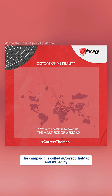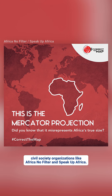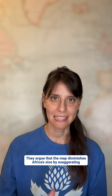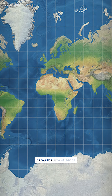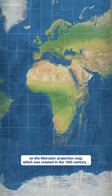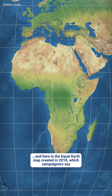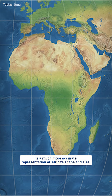The campaign is called Correct the Map, and it's led by civil society organizations like Africa No Filter and Speak Up Africa. They argue that the map diminishes Africa's size by exaggerating the size of the northern hemisphere on the globe. For reference, here's the size of Africa on the Mercator projection map, which was created in the 16th century. And here is the Equal Earth Map, created in 2018, which campaigners say is a much more accurate representation of Africa's shape and size.